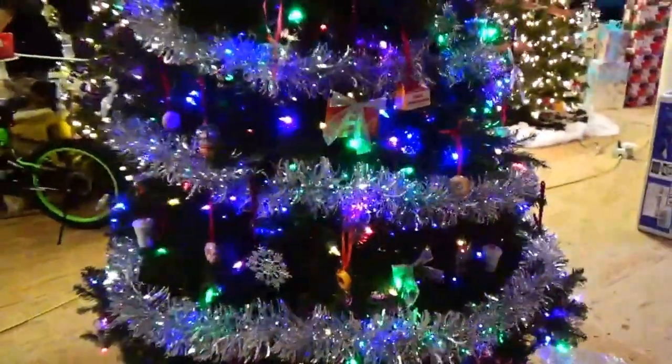And that's from the Dunkin' Donuts tree. I like this one. That's really cute — snow globe.